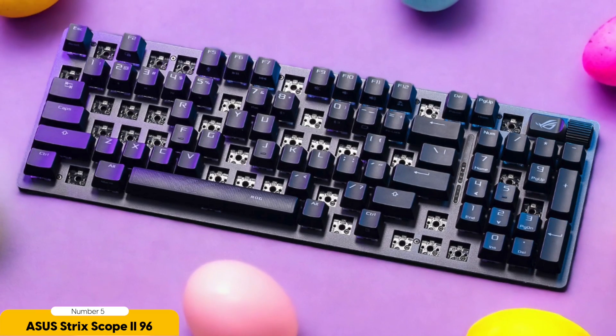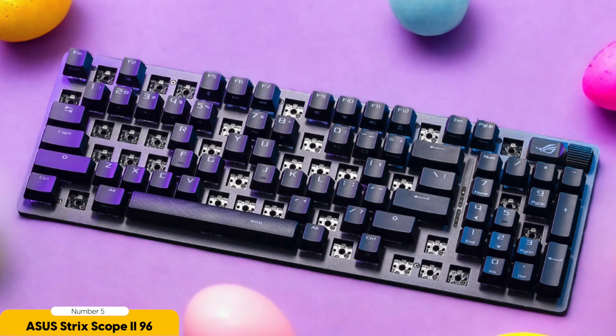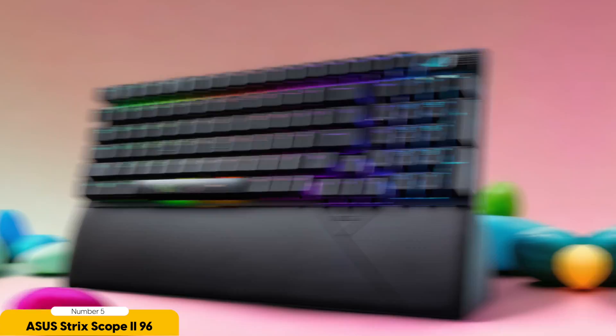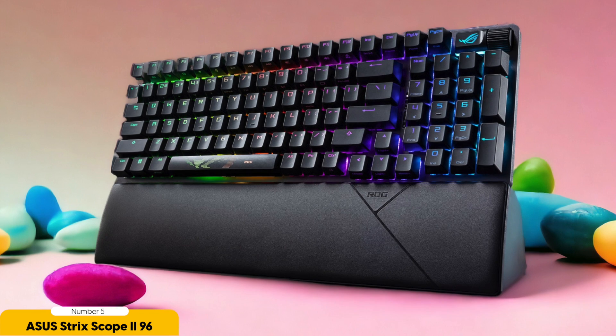The ASUS TUF SCOPE 296 Wireless also comes with programmable RGB backlighting — who knew typing could be so stylish? You can customize the lighting effects to match your mood, and if you're feeling extra fancy, you can sync it with your other peripherals for a cohesive look.